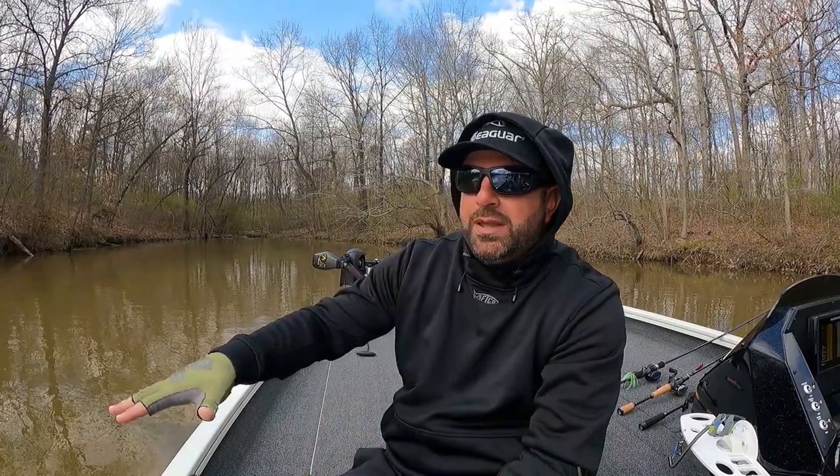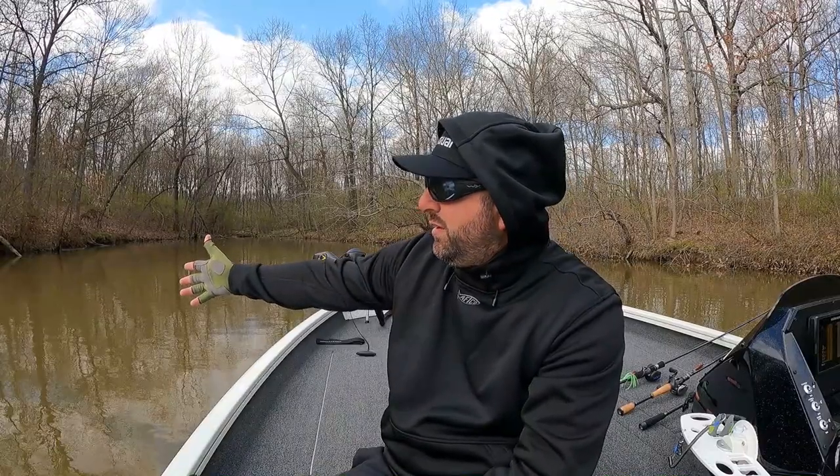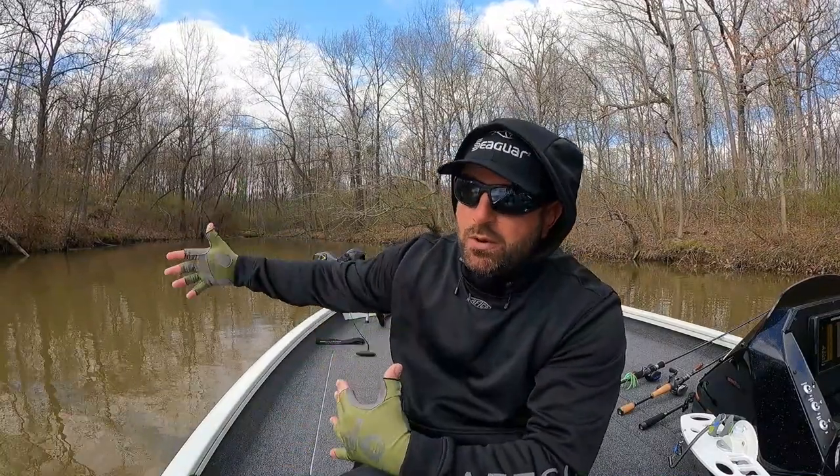I went with my confidence and it was not the right decision today. Normally when the water is cold, I pick a bladed jig over a spinnerbait, but for whatever reason today I just had more confidence in the spinnerbait. Confidence plays a bigger role than actually using the right bait sometimes, but today it bit me in the butt. I'm not saying I would have gotten bit on a bladed jig either, but the spinnerbait failed me. I'm not a very good cold water fisherman.